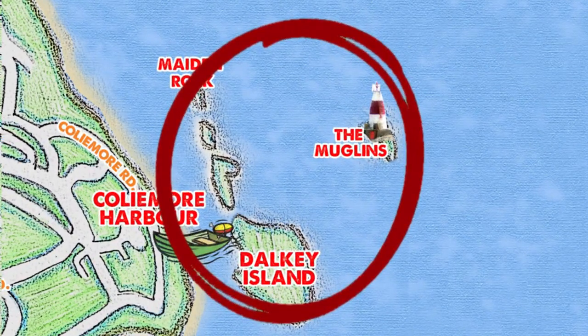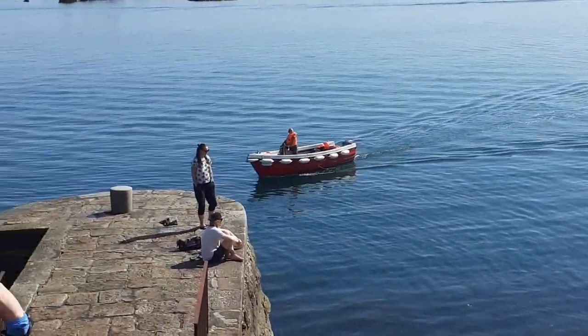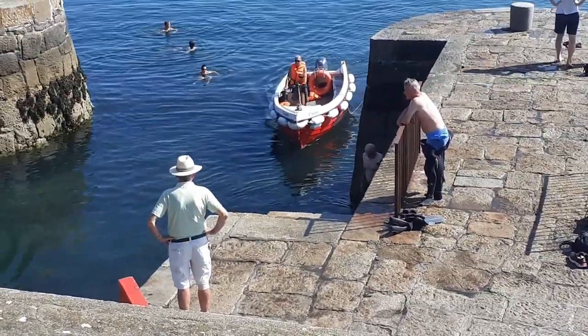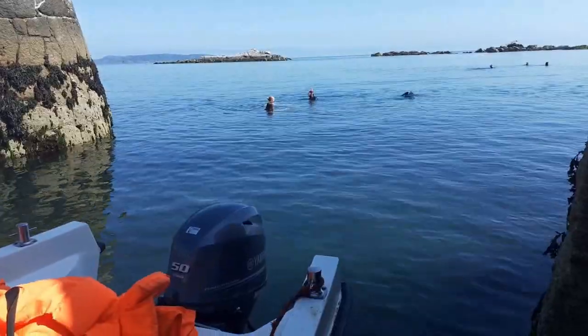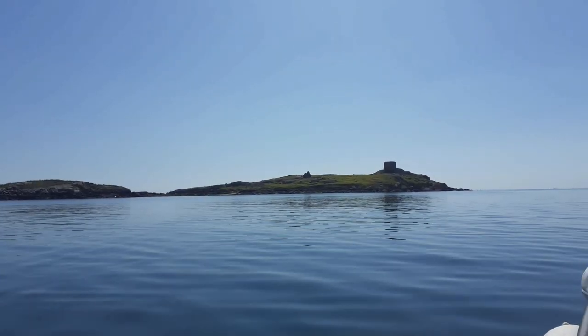Let's go back to the harbour and take a boat to Dalkey Island. We took a small boat from Coliemore Harbour — it takes just a few minutes to get there and comes and goes very often. You can also take a cruise from East Pier in Dun Laoghaire.